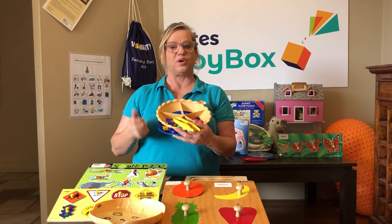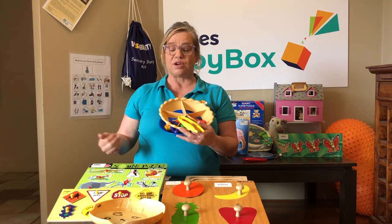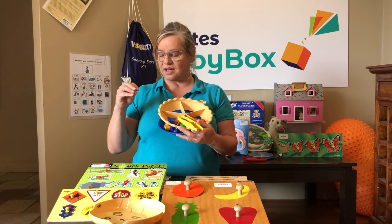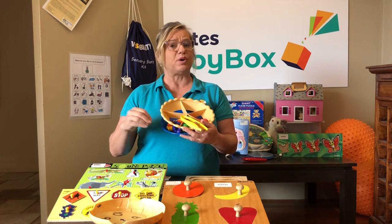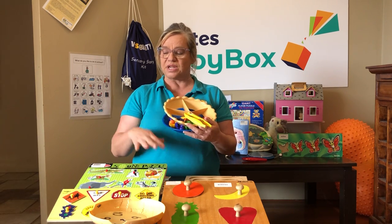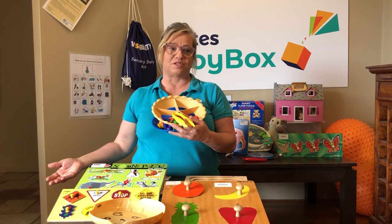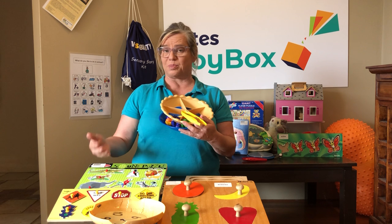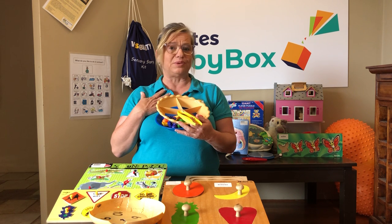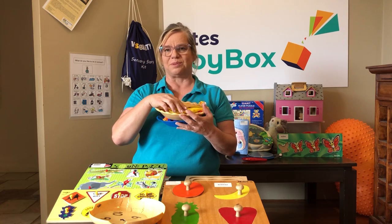There's problem solving, spatial awareness, memory, different grips you use to do the puzzle properly, different conversation you can build in, and the independence of doing the puzzle by themselves — or a pile of puzzles — so they can feel really good about what they've learned. It's really satisfying when you finish something.